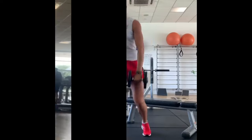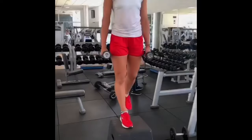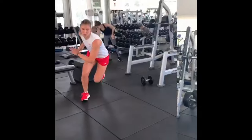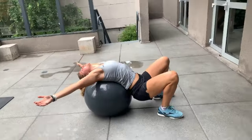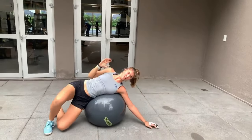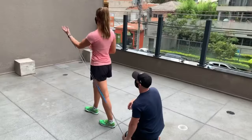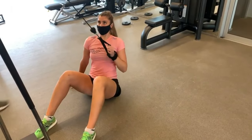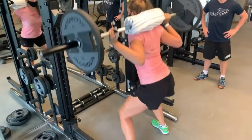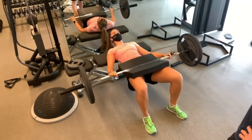Calf raises are essential for strengthening the calves, which play a crucial role in explosive movements like jumping and quick directional changes on the tennis court. She incorporates standing calf raises and seated calf raises in her routine. In addition, she includes core strengthening exercises such as planks, Russian twists and medicine ball throws to develop power in her core muscles. Her strength training is carefully designed to target all major muscle groups, improve overall strength and power, and enhance her performance on the tennis court.